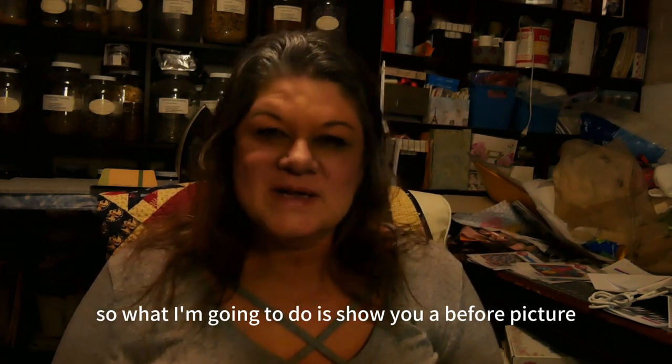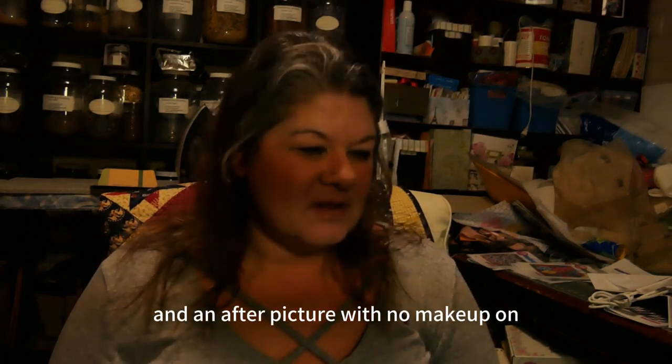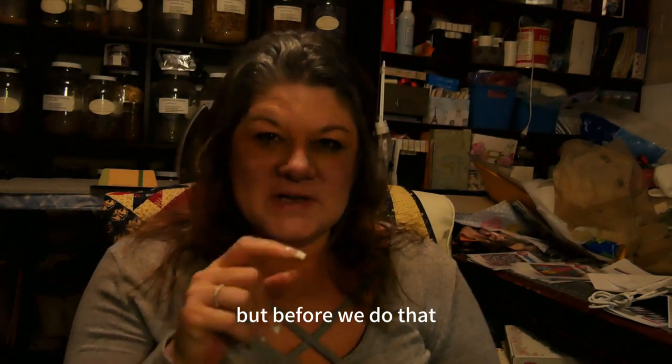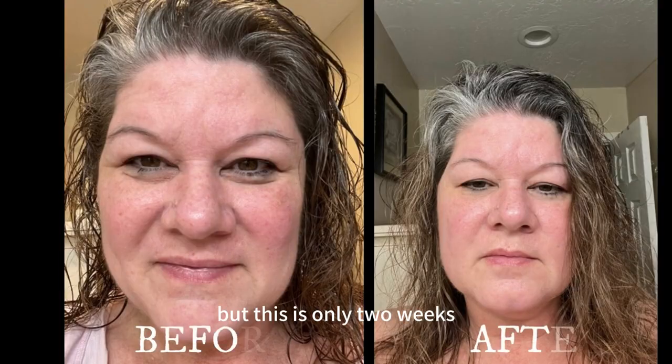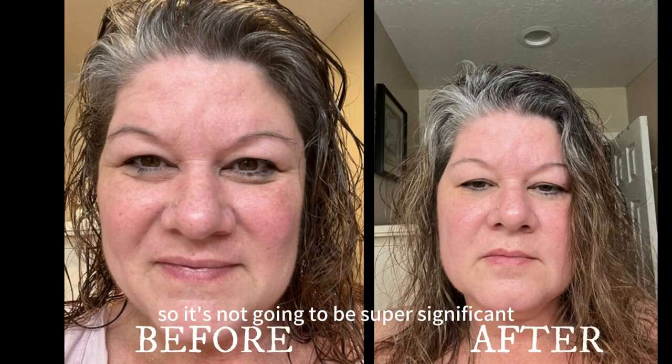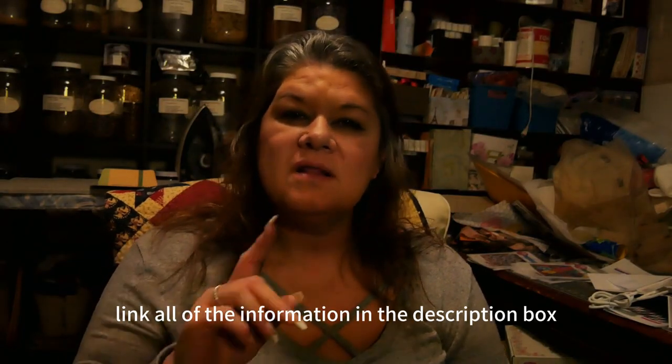What I'm going to do is show you a before picture with no makeup on and an after picture with no makeup on. Here's the before and after — but this is only two weeks, so it's not going to be super significant. Even though it's not super significant, I can tell a difference, and a lot of the redness is gone. I'm super excited about it.